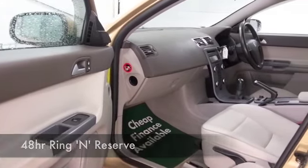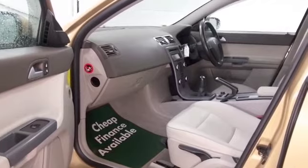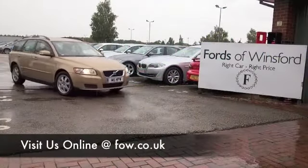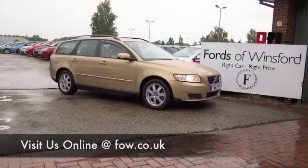There's remote locking, decent load space which is flat at the back with the rear seats down, and nice alloys as well. You can ring and reserve with no obligation — bring your licence with you and you can have a test drive and discover this great car for yourself at Fords of Winsford.